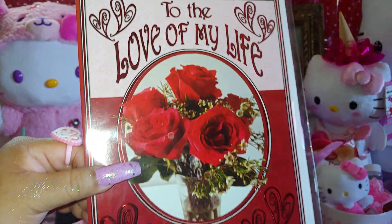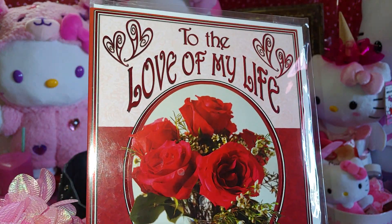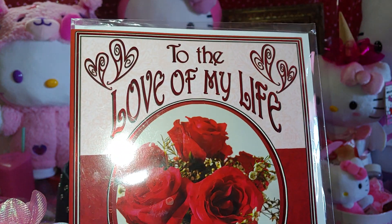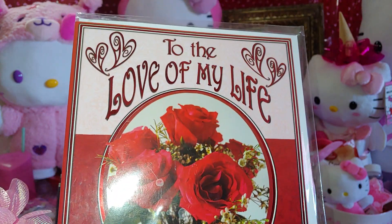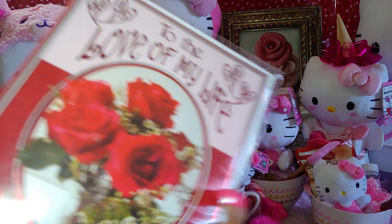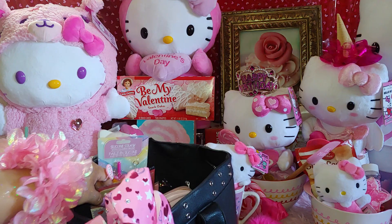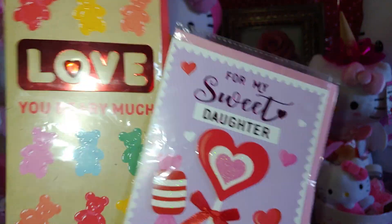My Mr. Handsome gifted me this beautiful Valentine's card on my birthday — he knows I love Valentine's so he gives me Valentine's stuff on my birthday even though it's not here yet. It says 'To the Love of My Life' and has beautiful roses. It's a lovely romantic card in pink and red with a clear paper cover to keep it clean. My daughters also gave me Valentine's birthday cards.